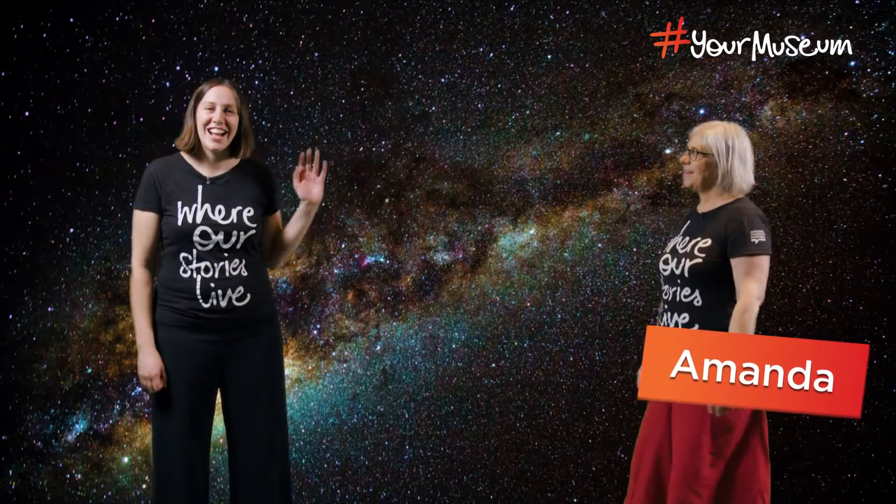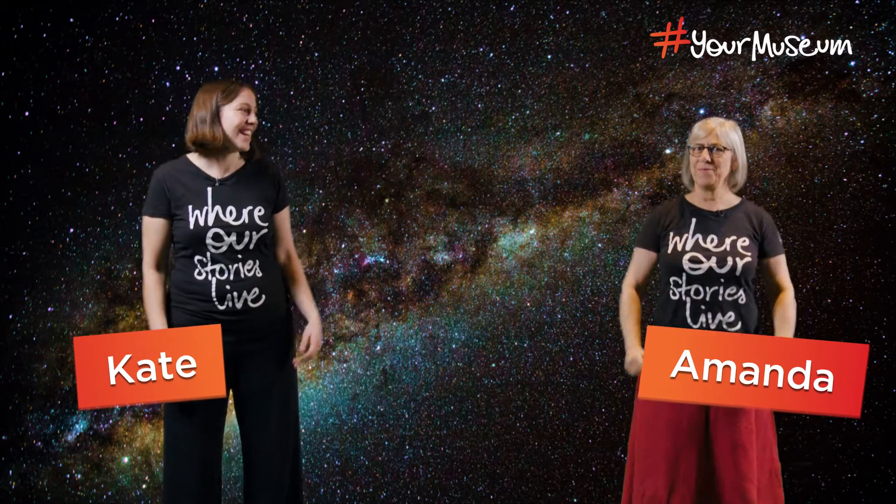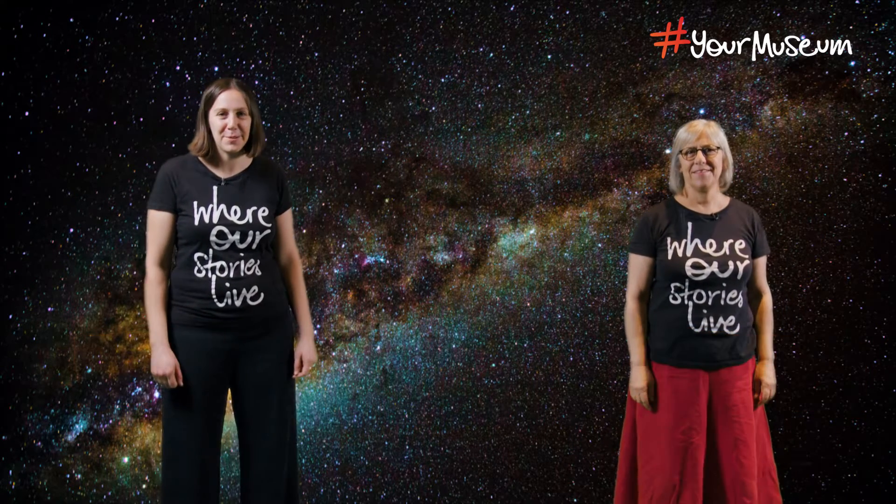Hi everyone, Amanda here. Hi, and I'm Kate. Welcome to the National Museum of Australia for today's fun at home activity.